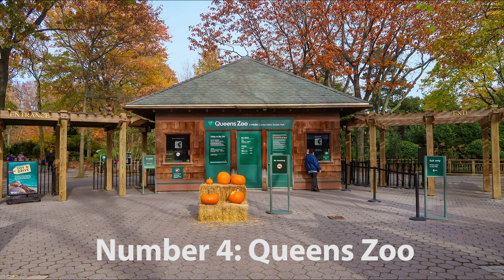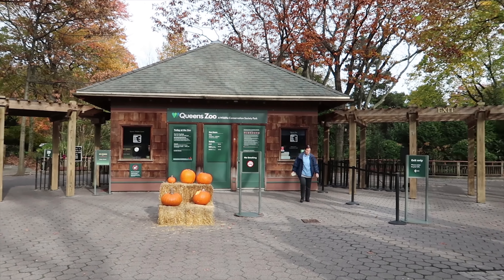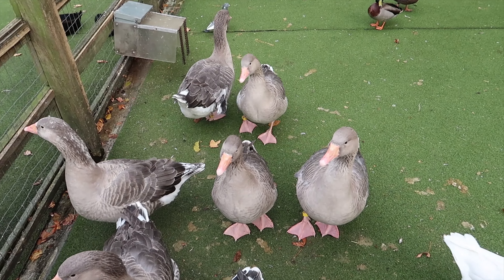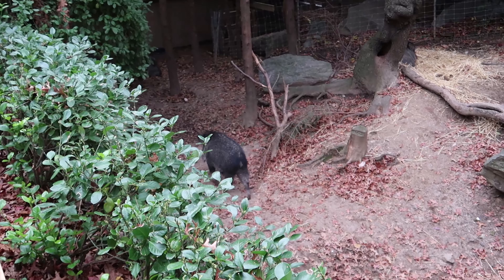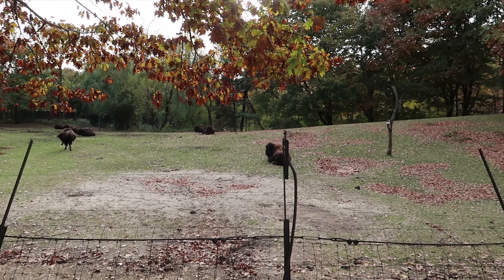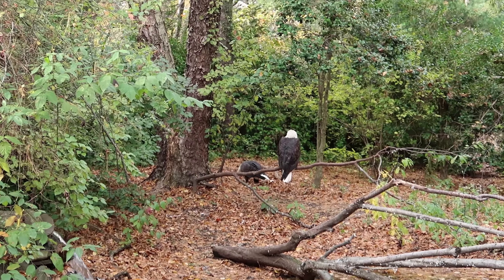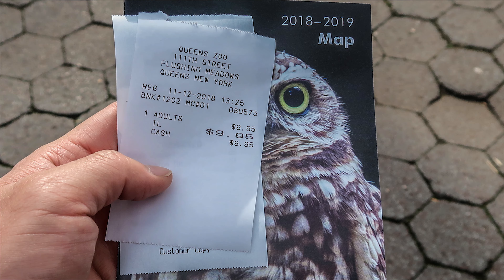Number 4: Queens Zoo. Another short walk away from the Unisphere is this quiet zoo, which is very well suited for younger kids. During my last visit, I noticed that the animals were quite well treated. Compared to the other zoos in the New York City area, the pricing is more affordable at $10 for adults and $7 for children.